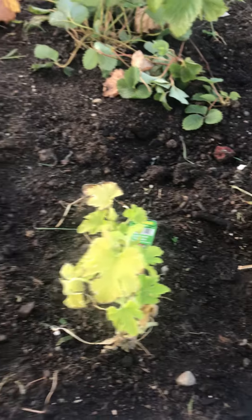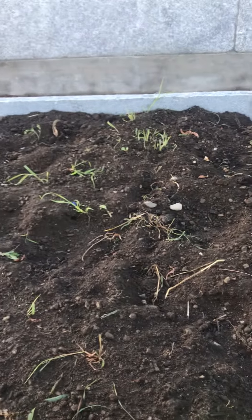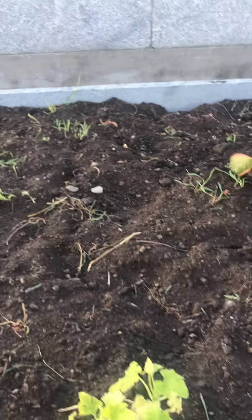These here are zucchini. These are sweet potatoes. Those are still weeds. We did it last night — we left here at 9. I'd still clean that up.